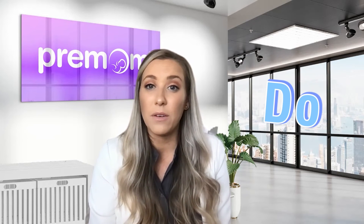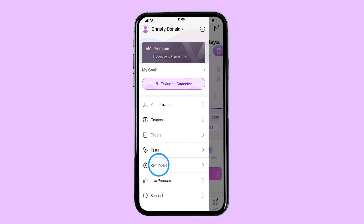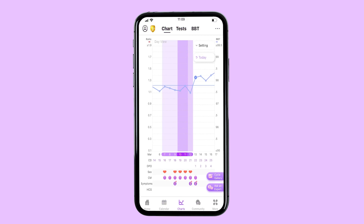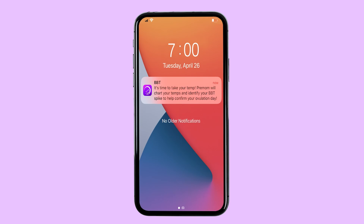Do turn on the BBT reminder in your Premom app. Premom makes it super easy to remember — just set that reminder and it will remind you every single day. For those trying to avoid pregnancy, BBT can actually be a super helpful tool. The BBT spike after ovulation actually indicates the end of the fertile period, so many women use BBT for this sole purpose.